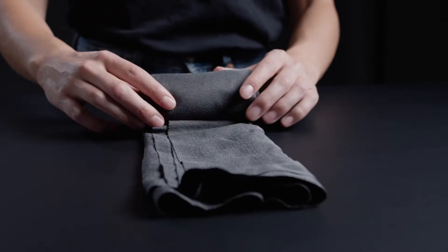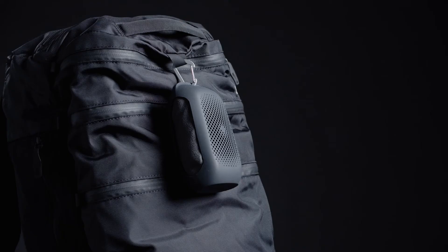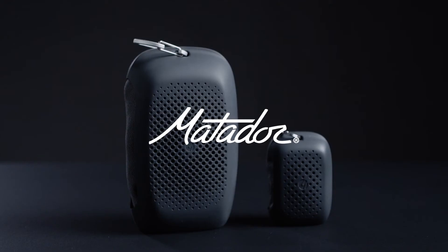For transport, stow the travel towels into the included silicone carry cases. Toss them in your bag or attach anywhere using the included carabiner or keyring.